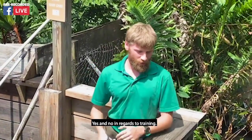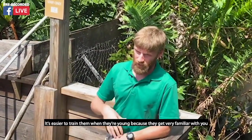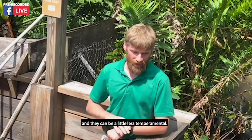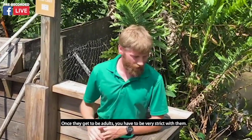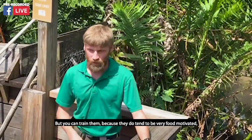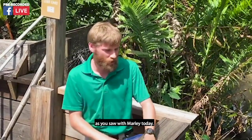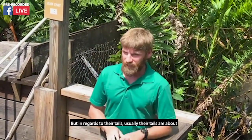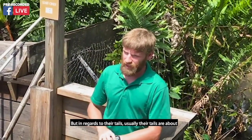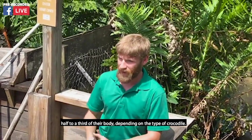In regards to training, yes and no — it's easier to train them when they are young, because they get familiar with you and can be a little less temperamental. Once they get to be adults, you have to be very strict with them, but you can train them because they do tend to be very food motivated, as you saw with Marley today. In regards to their tails, usually their tails are about half to a third of their body, depending on the type of crocodile.